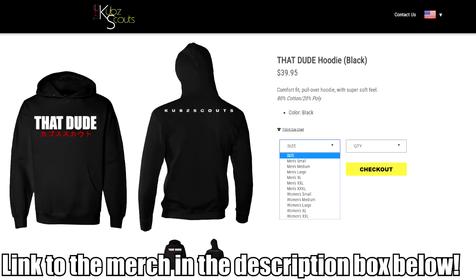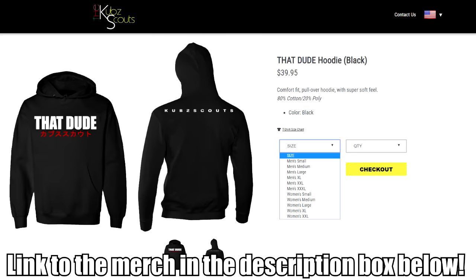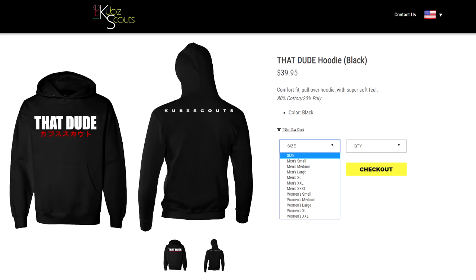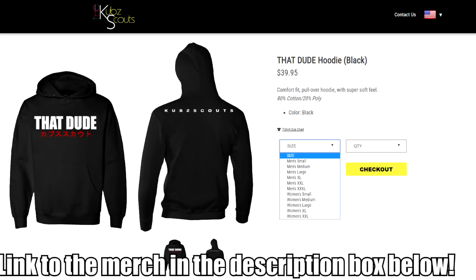I am excited as hell to finally get these out. I have been working with this company for a few months now, and I said the very first piece of merch I want is a That Dude hoodie — a simple That Dude hoodie. We got to make it look clean, we got to make it look smooth. We've been tweaking and making adjustments, and it has Cub Scouts on the back so everybody that you walk past knows what kind of merch you're rocking.